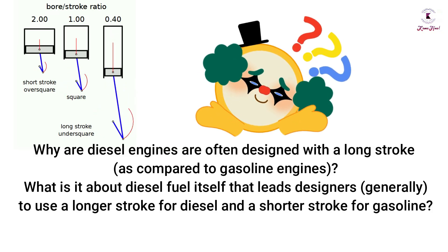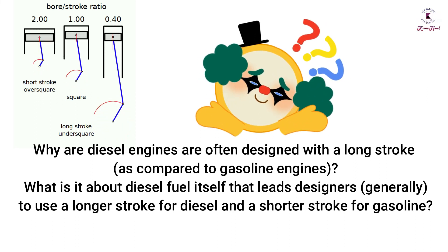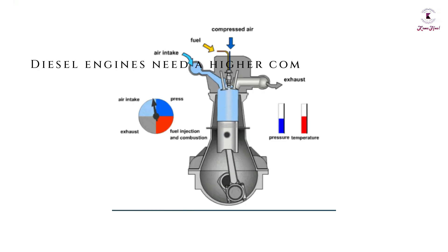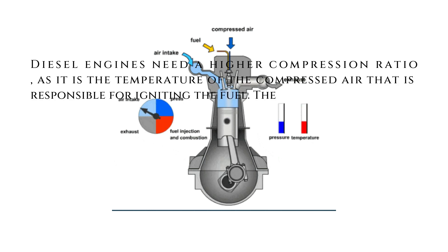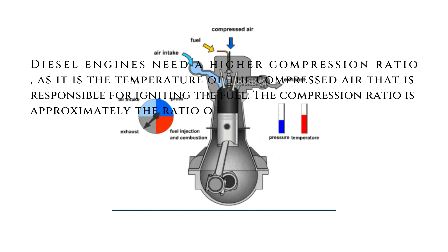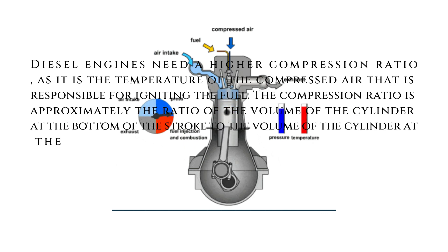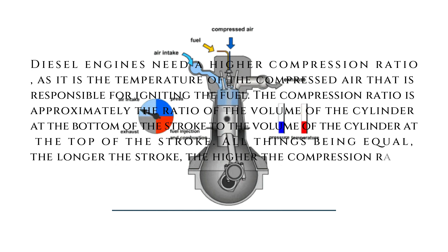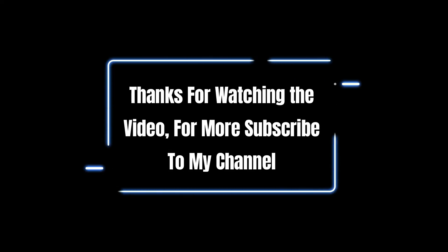Diesel engines are often designed with a longer stroke compared to gasoline engines. Diesel engines need a higher compression ratio, as it is the temperature of the compressed air that ignites the fuel. The compression ratio is approximately the ratio of cylinder volume at the bottom of the stroke to cylinder volume at the top of the stroke. All things being equal, the longer the stroke, the higher the compression ratio — hence diesel engines have a longer stroke. Thanks for watching; subscribe for more.